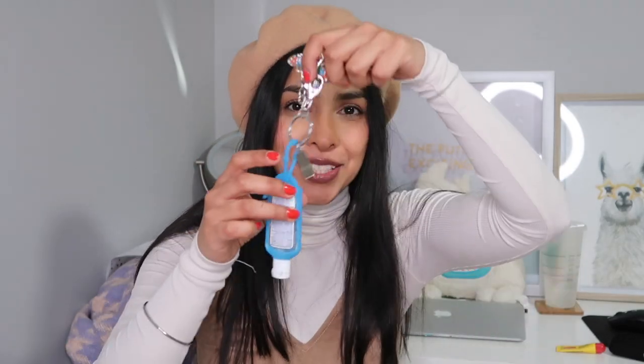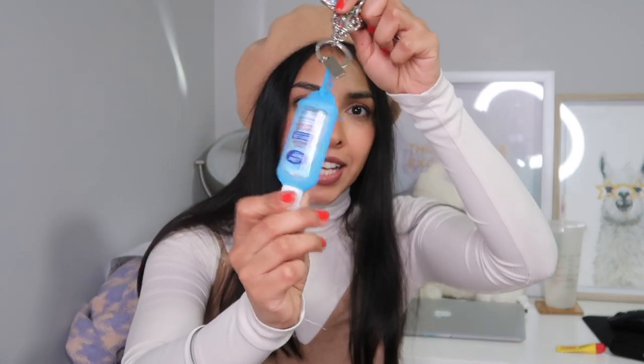Then we have my keys. Attached to my keys is my hand sanitizer, which obviously everyone should be carrying with them these days — you gotta stay safe and stay protected. And then I have my phone. Obviously we all take our phones with us wherever we go because we're addicted, and in case of emergencies and all that good stuff.